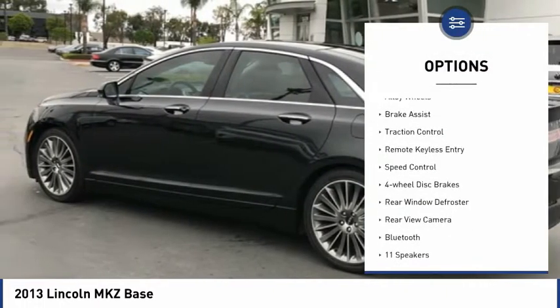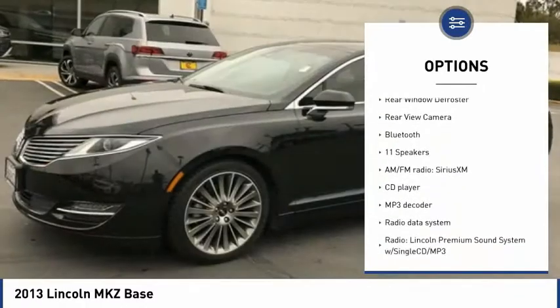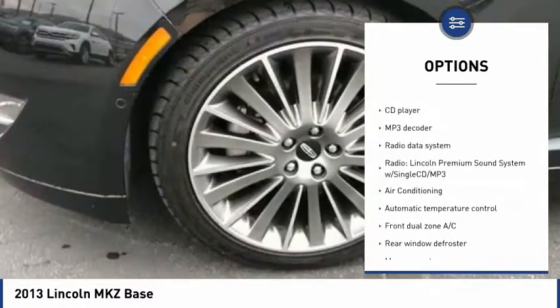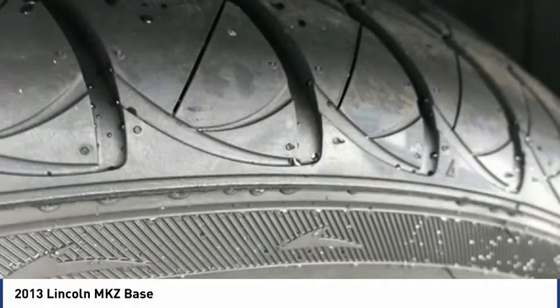Electronic stability control, alloy wheels, brake assist, traction control, remote keyless entry, speed control, four-wheel disc brakes, rear window defroster, rear view camera, Bluetooth.